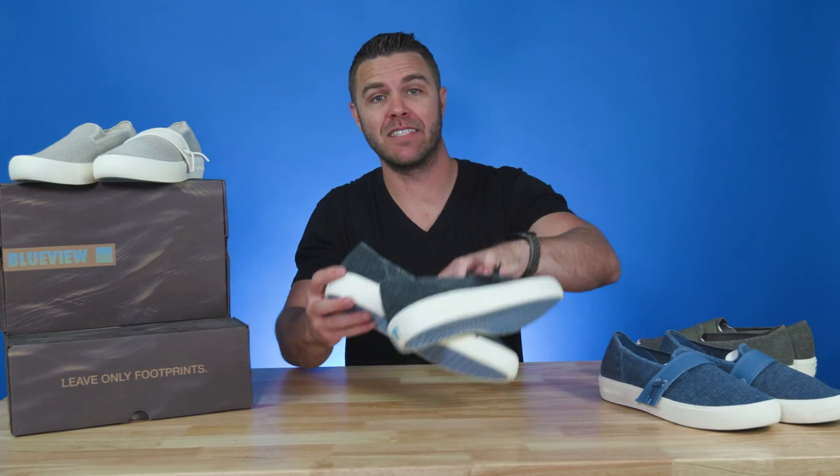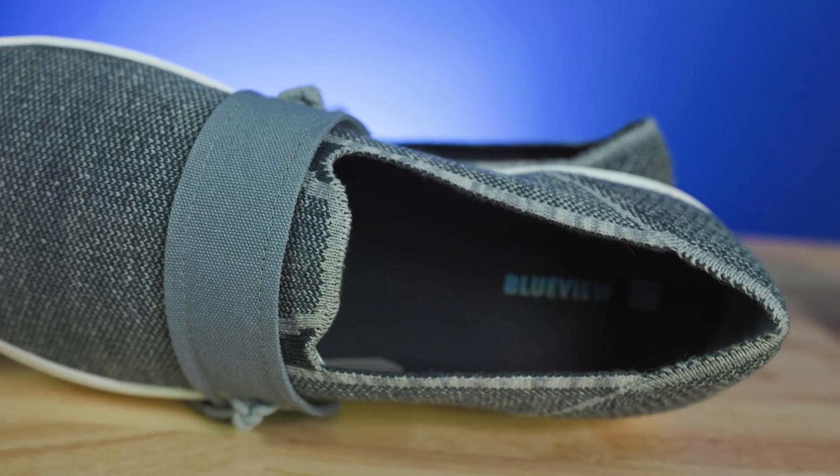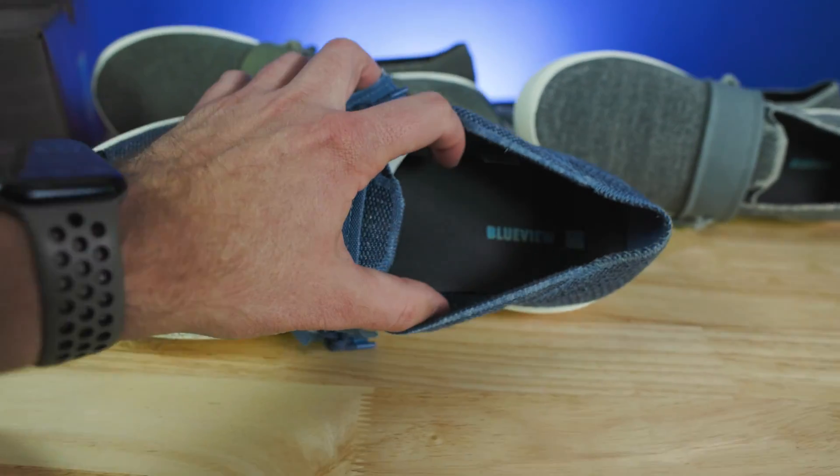Plus, with colors like vintage black, sand dune, olive, overcast gray, and denim, you can always have a color and style for every occasion.